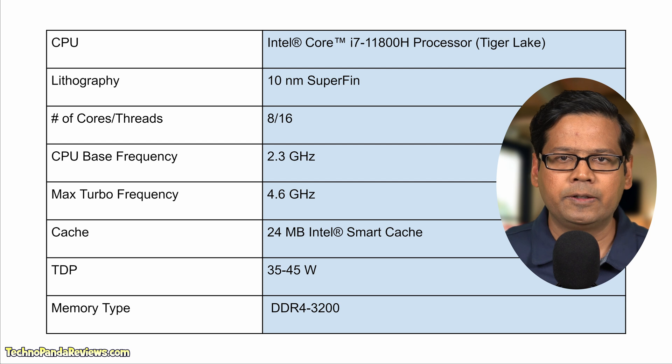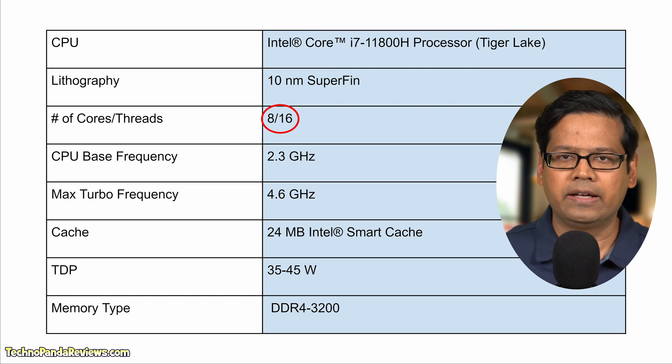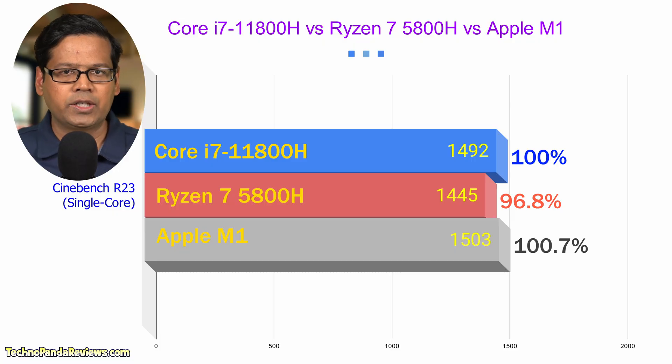My Lenovo Legion 5i Pro is powered by an Intel Core i7-11800H processor. This is an 8-core, 16-thread CPU from Intel's 11th generation Tiger Lake family. It can turbo boost up to 4.6GHz and operates between 35 and 45W TDP. This is a great gaming CPU that delivers amazing single-core performance. As you can see in this chart, the Intel Core i7 is matching Apple's M1 silicon and beating Ryzen 7 in the Cinebench single-core benchmark. Since gaming performance depends heavily on single-core performance, this is an excellent chip for gaming.